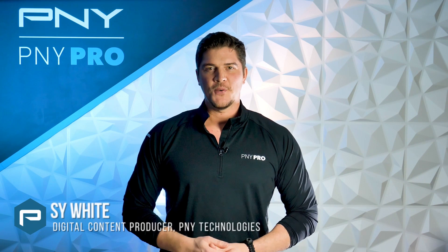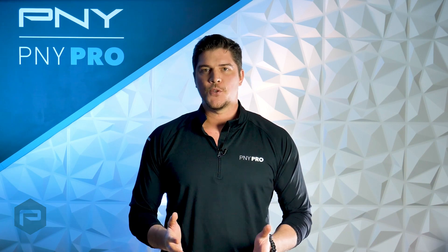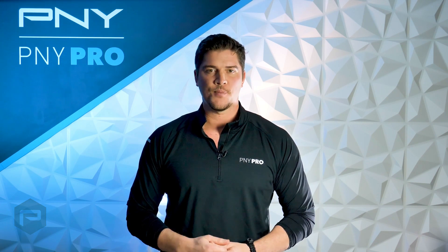Hey everyone, I'm Sai with PNY Technologies. Today, we wanted to give you an update on the recent additions to NVIDIA's current professional graphics product line.